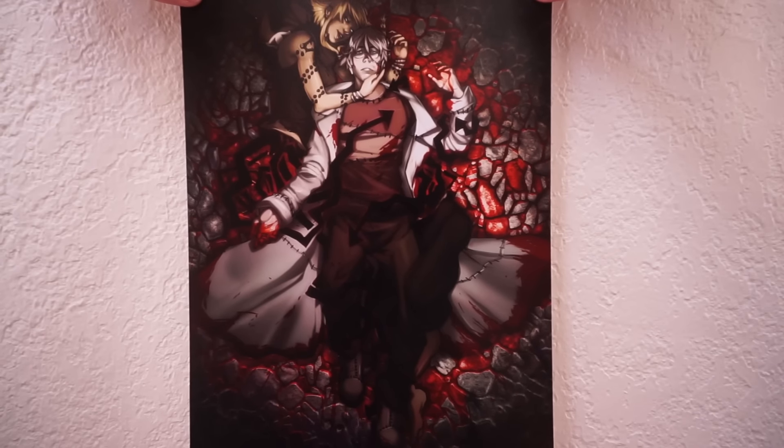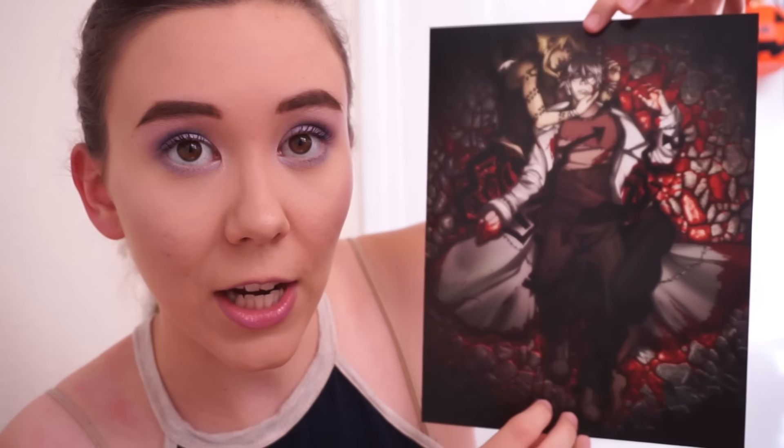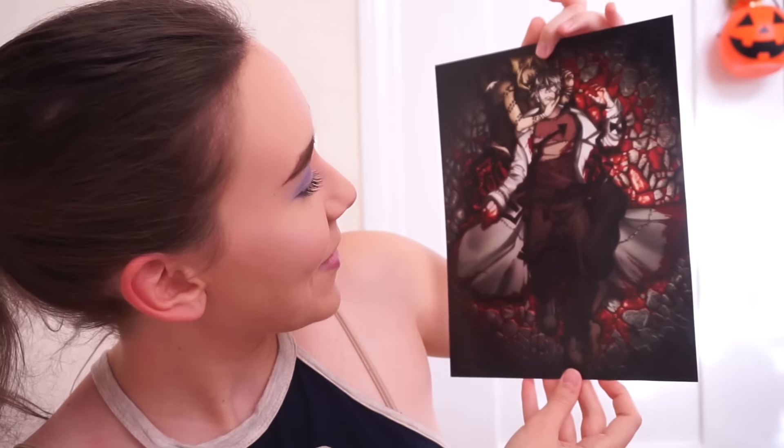This is what the print looks like out of its glossy package — it's got a little reflectiveness. It's not matte, just a normal photographic print. This was the smallest one I could get — I think about $6 for this, roughly an 8x10, one of the cheaper options. I'm not usually into bloody dark things, but this was pretty epic. My fingers have been all over it and I haven't seen any fingerprints coming off, so that's good.